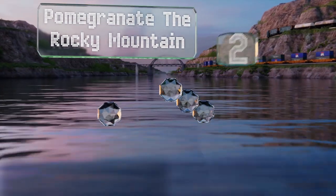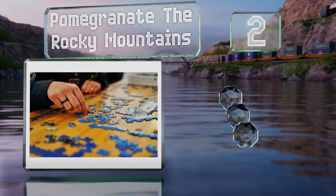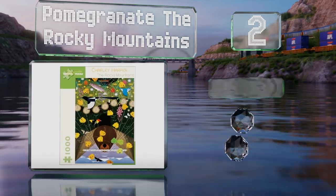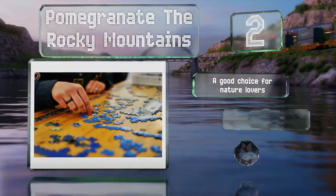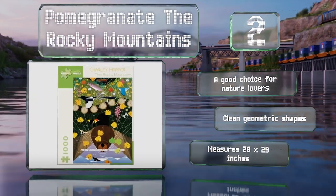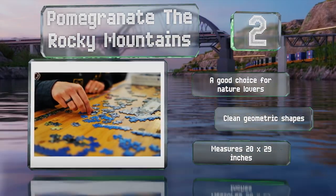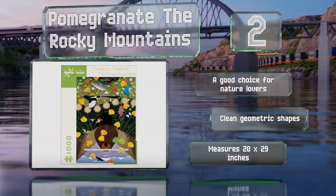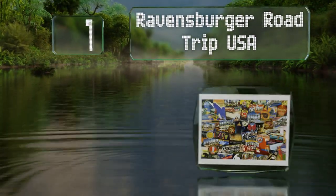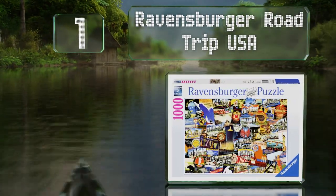At number 2, the Pomegranate The Rocky Mountains is modeled after a work by American modernist artist Charlie Harper, who was known for his highly stylized wildlife paintings. It incorporates whimsical depictions of birds, fish, flowers, and a beaver near a woodland stream. This one's a good choice for nature lovers and features clean geometric shapes, measuring 20 by 29 inches.